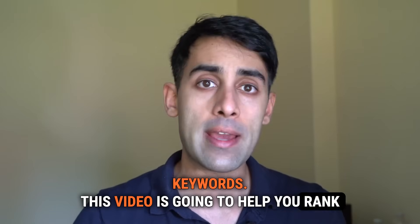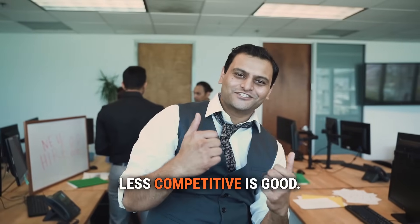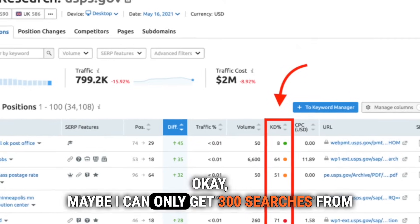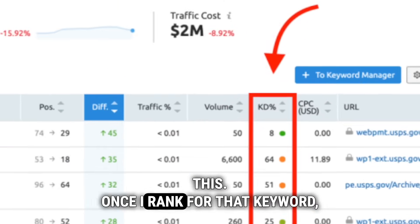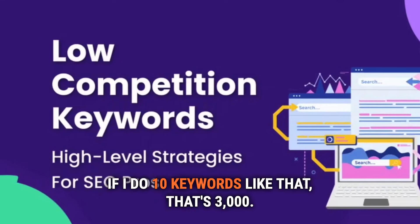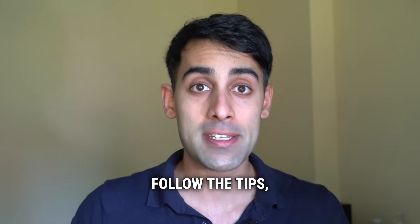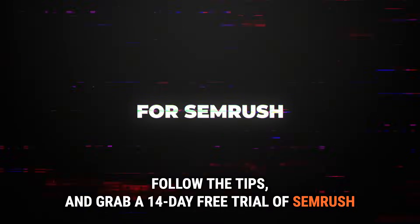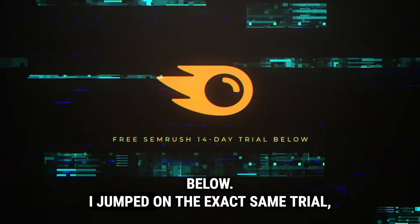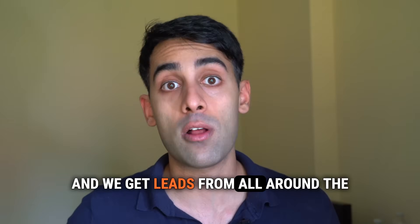This video is going to help you rank for many new long-tail keywords that are less competitive. Less competitive is good. Lower search volume means maybe I can only get 300 searches from this. Once I rank for that keyword, I'm on to the next. If I do 10 keywords like that, that's 3,000 — a 3,000 volume. So watch the video, follow the tips, and grab a 14-day free trial of SEMrush below.